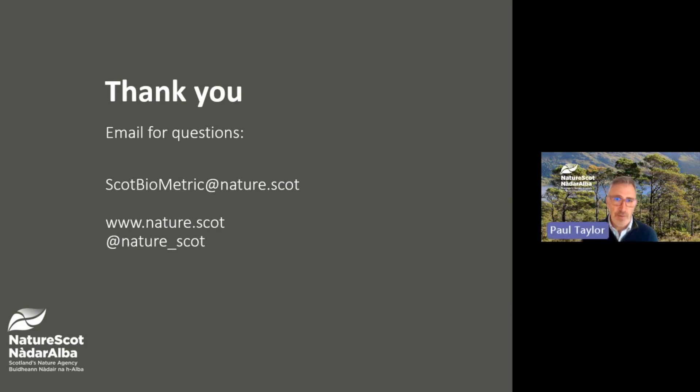As well as the FAQ document, we plan to give you a further update on NatureScot's work on the metric later in the year. Thanks very much for watching. I hope you find this update useful. If you have any further questions, please get in touch.